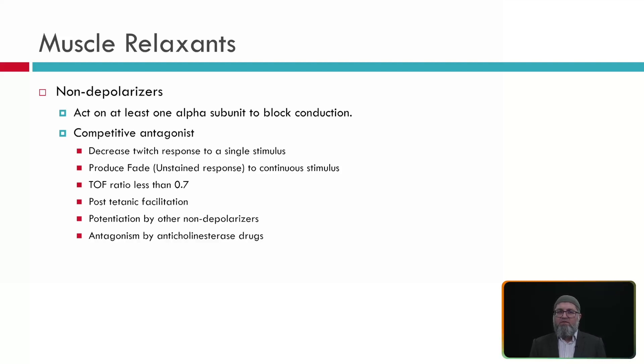For non-depolarizing agents, we will see a fade — a decrease in amplitude of the final twitch compared to the previous twitch. The fourth twitch (T4) decreases in amplitude first, then T3, then T2, and T1 is the last one. When they reappear, T1 appears before T2. We can also see post-tetanic facilitation and potentiation by non-depolarizing agents.